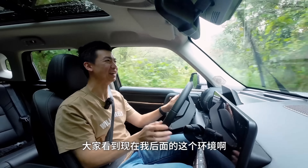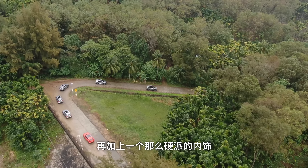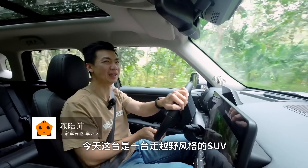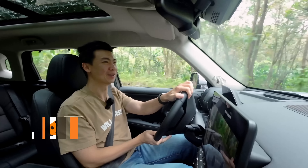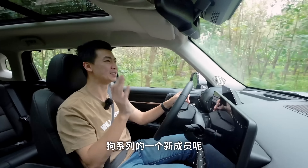开箱新车！大家看到现在我后面的环境，再加上那么硬派的内饰，应该也能猜到了。今天给大家开箱的是一台走越野风格的SUV——哈佛狗系列的一个新成员，叫做H-Doc。